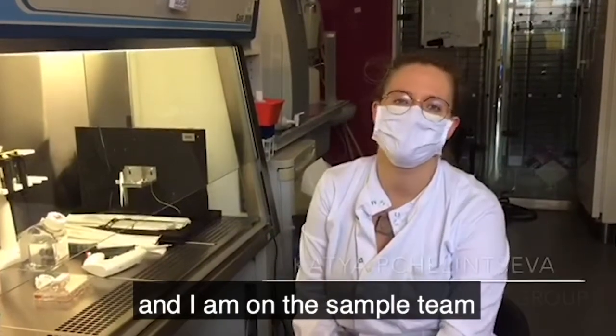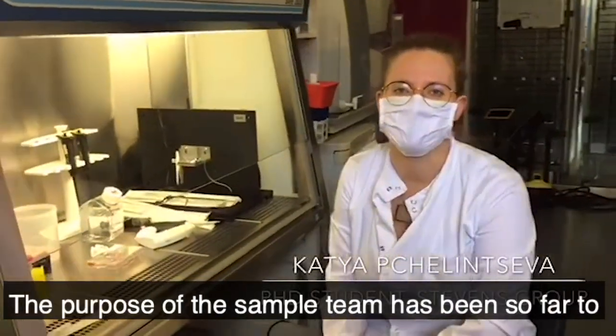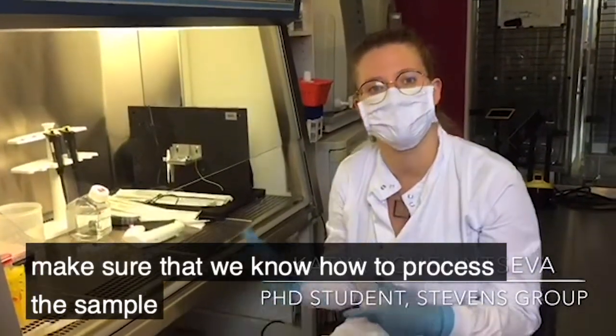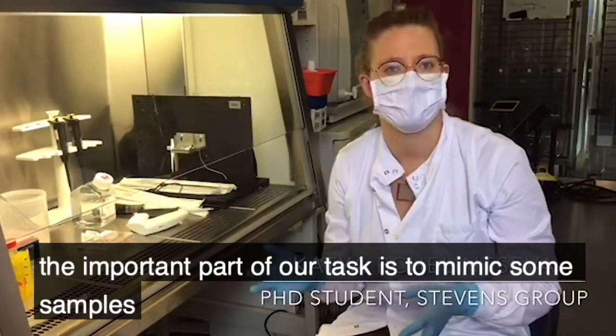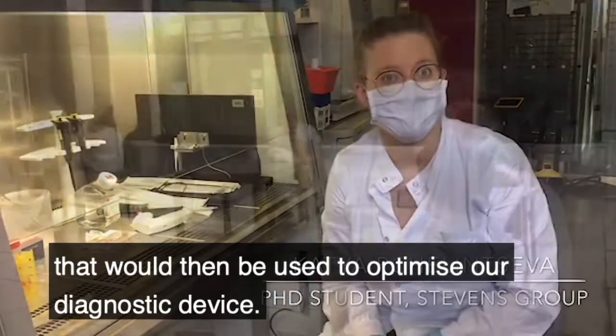Hi, my name is Katia and I'm on the sample team for the COVID project. The purpose of the sample team has been so far to make sure that we know how to process the sample once we receive it from the patients. And also, the important part of our task is to produce mimic samples that would then be used to optimize our diagnostic device.